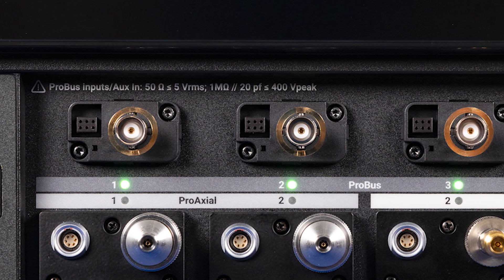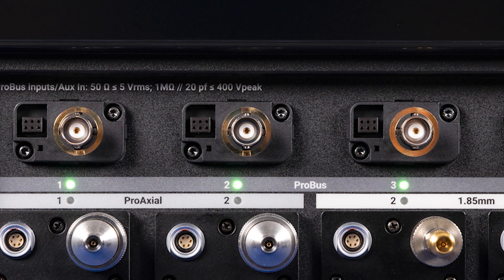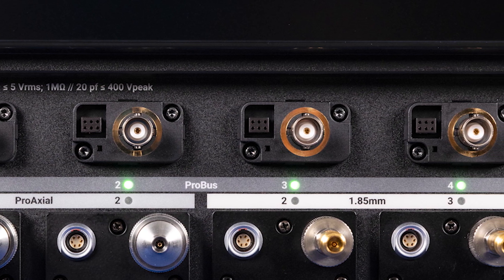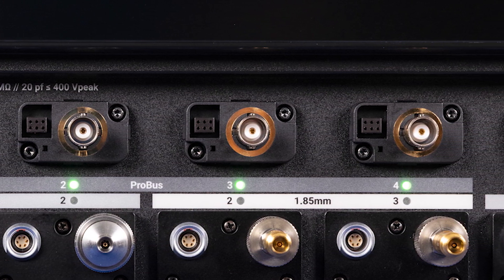When a passive probe, current probe, one megaohm input coupling, or more offset at lower bandwidth is needed, channels one to four can be switched to a ProBus input for ultimate flexibility.